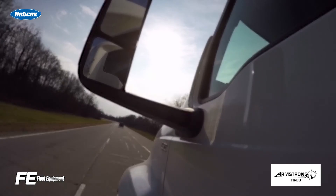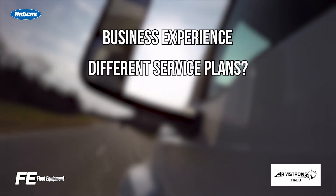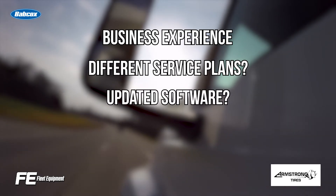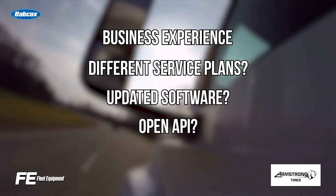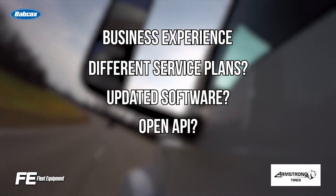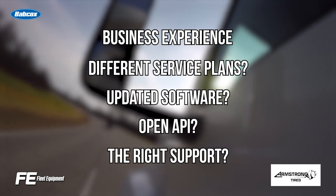When looking at trailer telematics, a few questions to ask include: How long has the supplier been in the business of providing trailer tracking solutions? Does the supplier offer different service plans? How often does the supplier update its user interface software? Does the supplier have open APIs to integrate this information into other telematics systems? And does the solution provide the right sensors to support your applications?